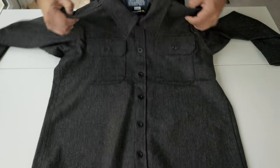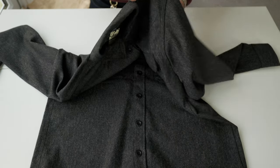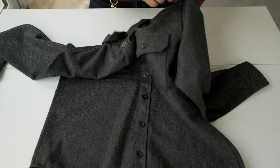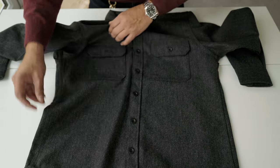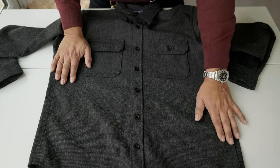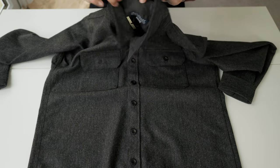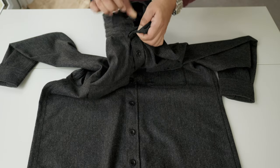The stitching is double stitch throughout — on the back, and where the sleeve meets the body. The size label area is also double stitched. The stitching is really, really good with no defects.